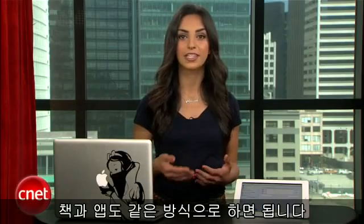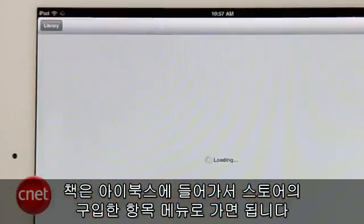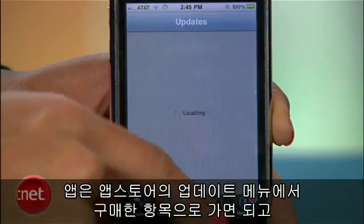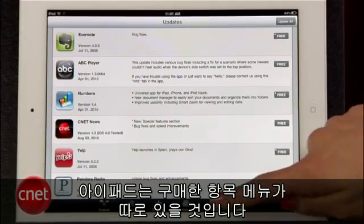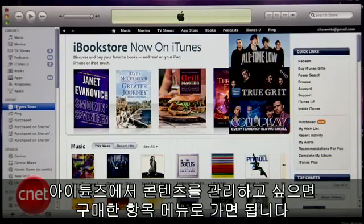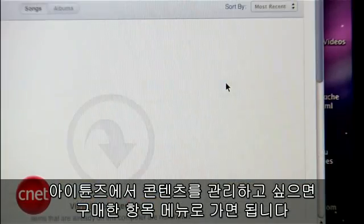The same goes for books and apps. For books, open iBooks and head to Store, then Purchased. For apps, go to the App Store, then Updates, then Purchased — except on the iPad, where Purchased gets its own button. To manage your content in iTunes, go to the iTunes Store, then Purchased in the right sidebar.